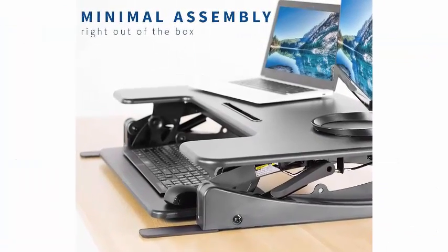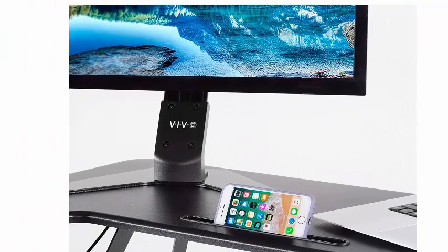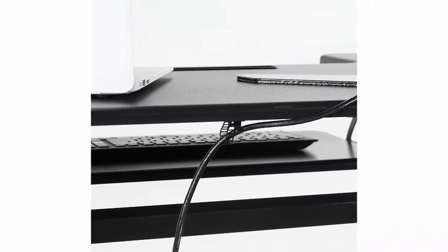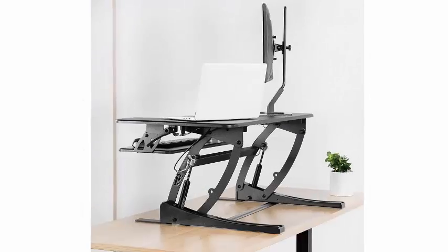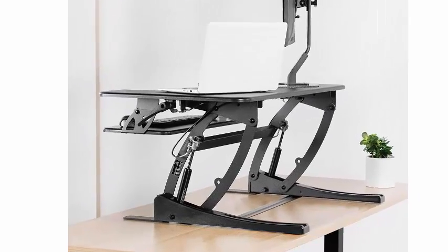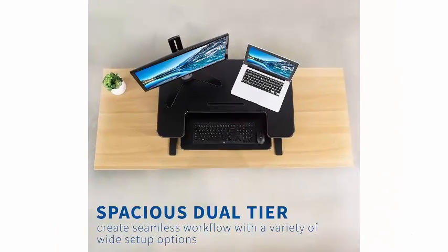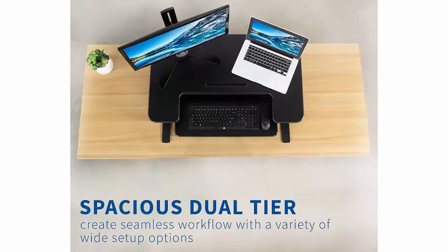Very minimal assembly: this riser is almost ready to go right out of the box — place on your existing desk, attach the keyboard tray and feet, and start organizing your workstation. Our steel riser design is backed with a 3-year manufacturer warranty and friendly tech support to help with any questions or concerns.